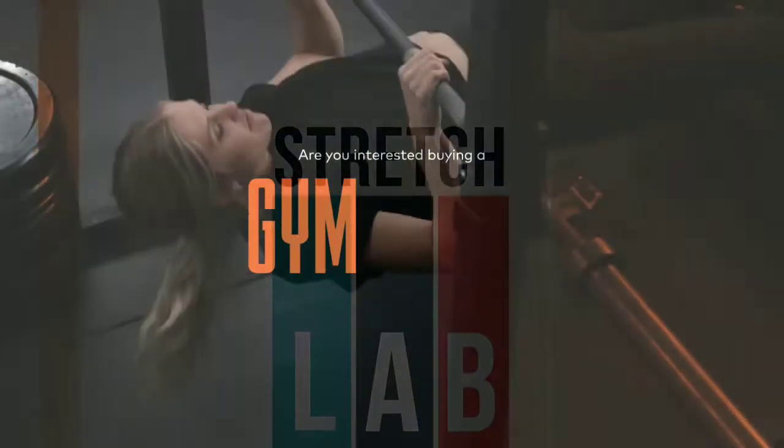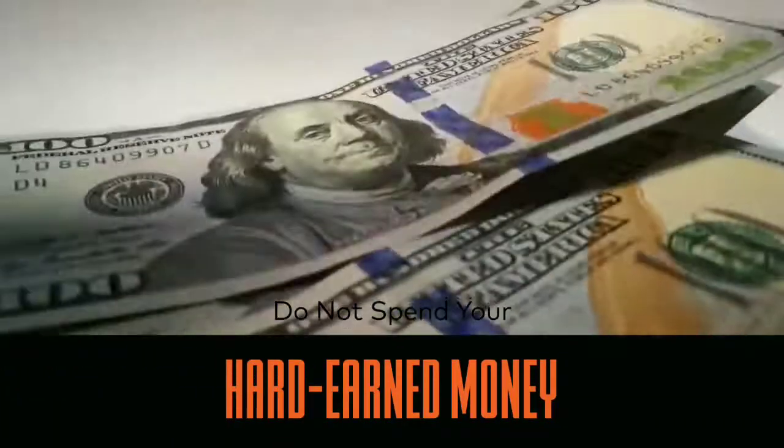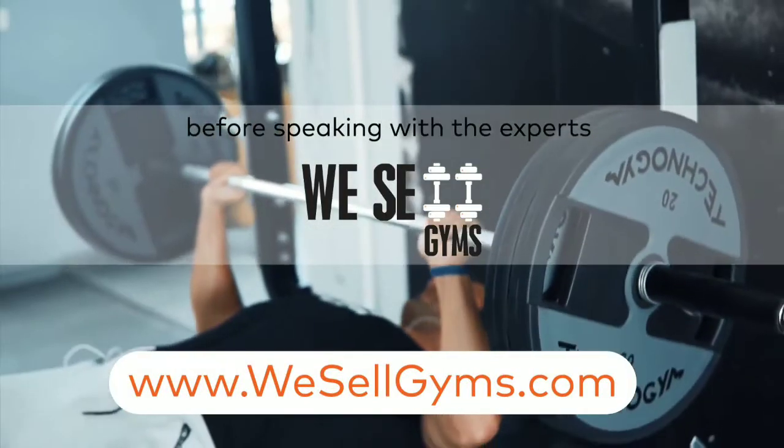Are you interested in owning a gym or fitness business? Do not spend your hard-earned money before speaking with the experts at WeSellGyms.com.